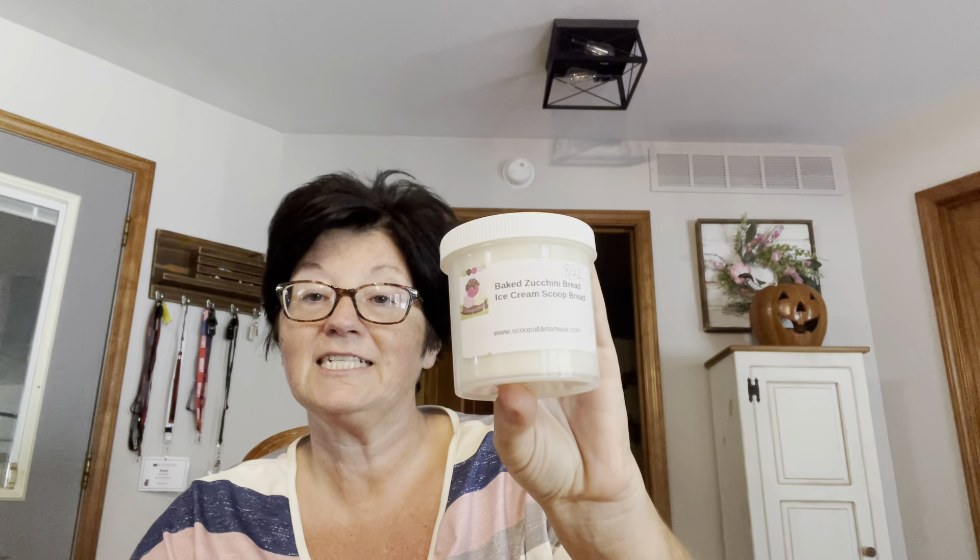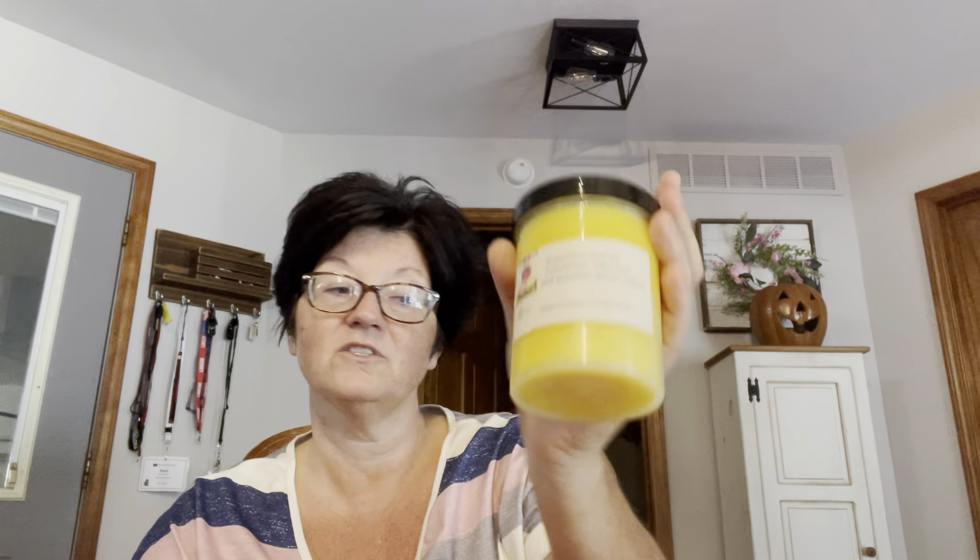Baked Zucchini Bread and ice cream scoop bread. Scarecrow Snacks — this is corn bread, cider lane, and pumpkin pecan waffles. Gingerbread Three Cakes. Love Me Tender — this is Palo Santo type and monster cookie. I really like her monster cookie.